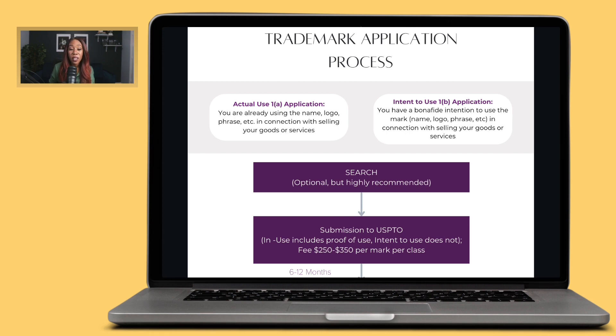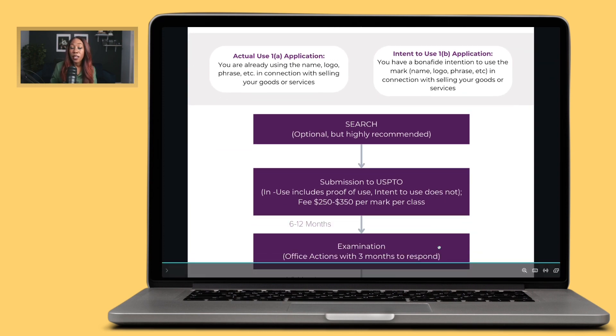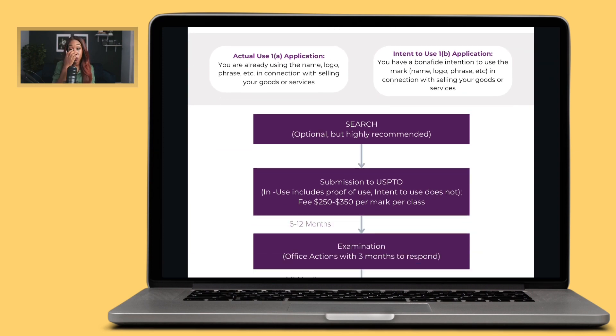After the search, the next step is to submit your application to the United States Patent and Trademark Office. When you get to this stage, this is where we start to see the differences between the two applications. As you fill out the application, they'll ask you about your filing basis — essentially, are you applying for a trademark for something you're already using, or something you're not using yet? If you're already using it, it's a 1A. If not, it's a 1B.